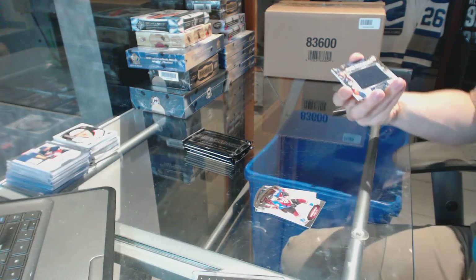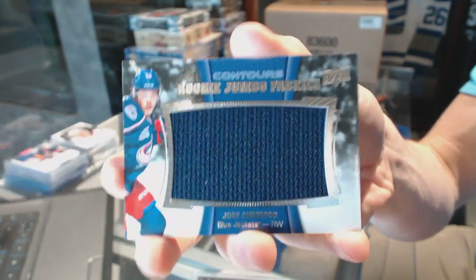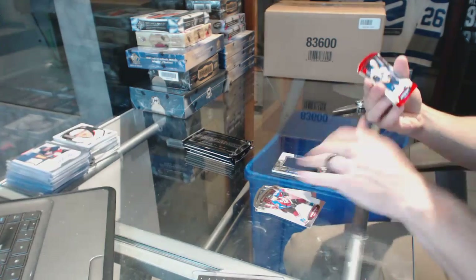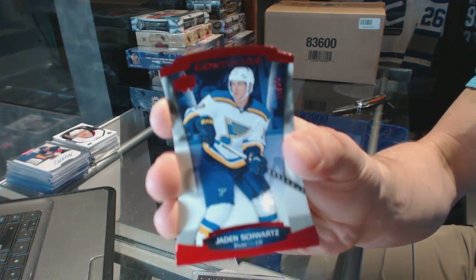We've got a rookie jumbo fabrics for the Columbus Blue Jackets, Josh Anderson. And a red parallel, number 99, for the St. Louis Blues, Jaden Schwartz.